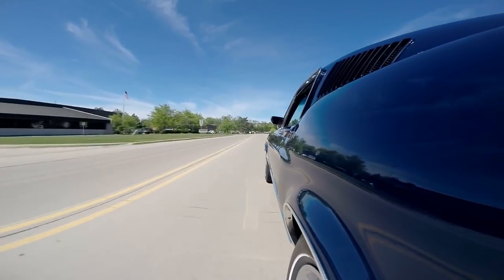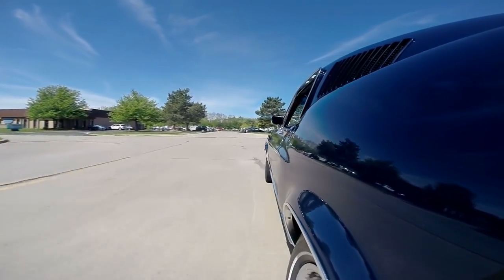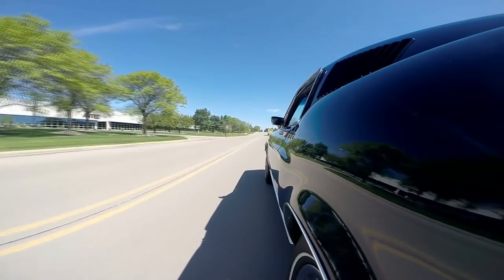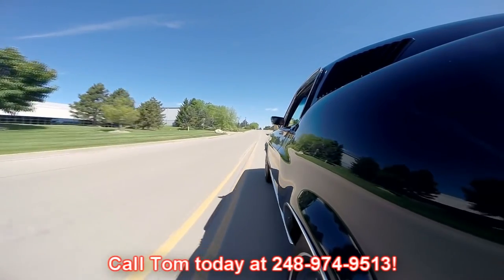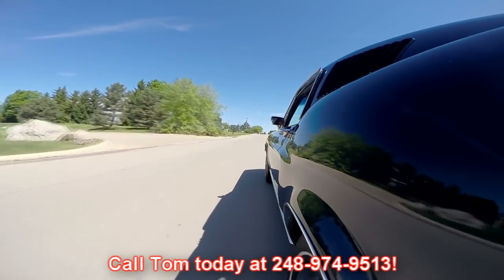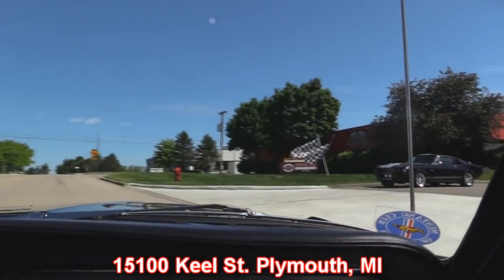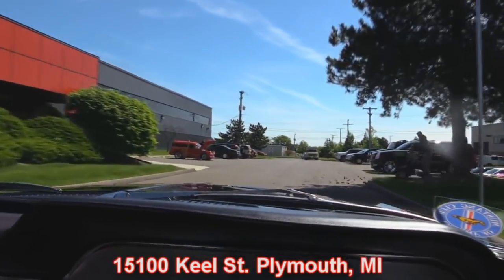Our shop's right outside Motor City and we'd love to have you come check us out. We've got over 150 muscle cars for sale and two locations now, so if you want to come check this car out or one of the others, make sure you call Tom at 248-974-9513 so Tom can make sure the car you're in love with is at our main location at 15100 Keele Street in Plymouth, Michigan. Check that out — a 67 Eleanor car right there, baby. Stick around because we're going to put this Mustang up on the lift to check out the underside and get under that little 289.